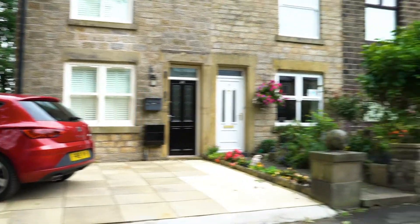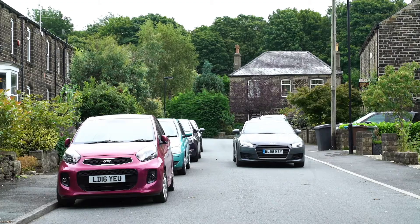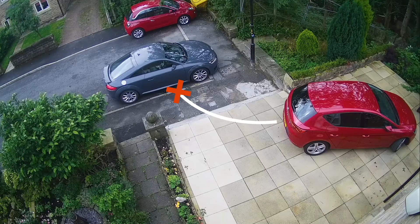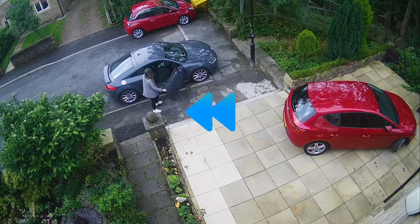Let's have a look at an example. In this scenario, a vehicle parks next to the drive of someone's home, blocking their exit. By the time they've realized, the chances are the driver has gone, dismissing any chance of asking them to move. Let's rewind.